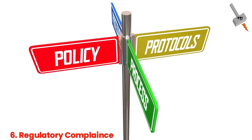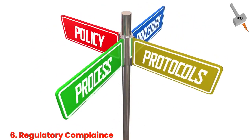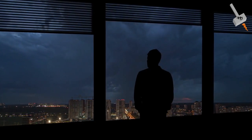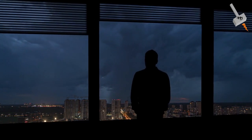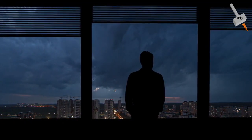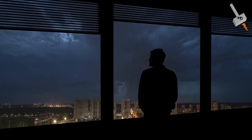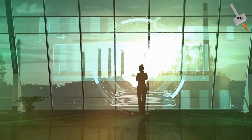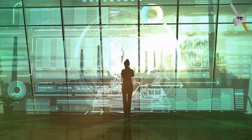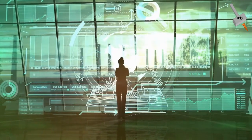The sixth is regulatory compliance. In many regions, building codes and regulations require the installation of lightning protection systems for certain types of structures, especially those located in areas prone to frequent lightning strikes. By complying with these regulations, sustainability goals are supported, as the risk of damage, injuries, and associated resource consumption is minimized.